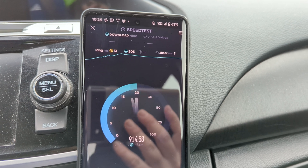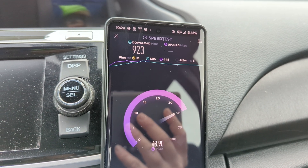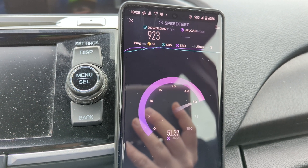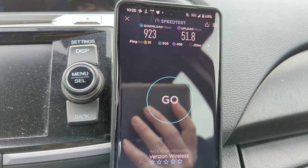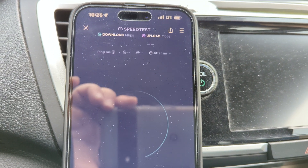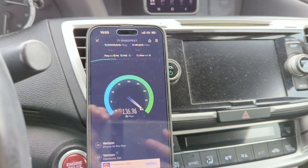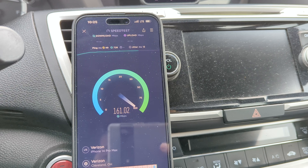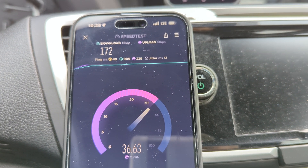The Pixel 7 Pro is picking up the millimeter wave and the iPhone isn't, when both connections are available. Let's go ahead and test the LTE side — switching the iPhone to LTE. 923 down and 52 up, 31 ping, 3 jitter on the Pixel in LTE. Putting the Pixel into LTE as well — we'll see if the CBRS is cooking. 49 ping, 13 jitter, 172 on the down.